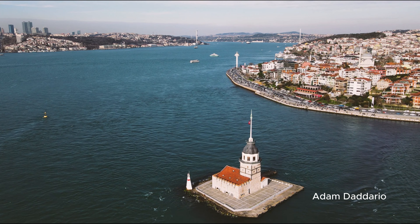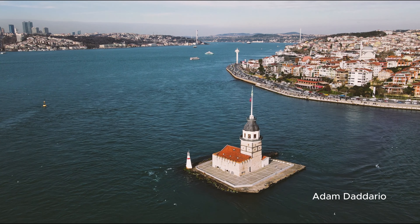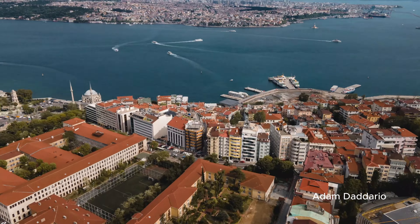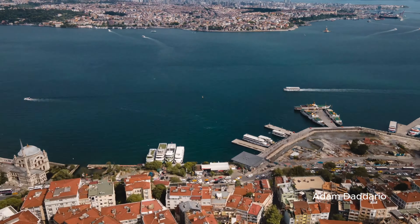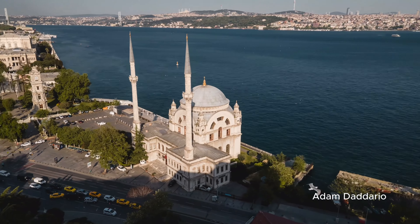Day 4: Istanbul's local charm and farewell. Start your last day in the laid-back neighborhood of Moda on the Asian side. Enjoy a traditional breakfast by the sea as you take in the peaceful ambience and the sound of waves. After breakfast, head to Kadıköy Market.